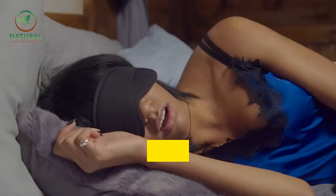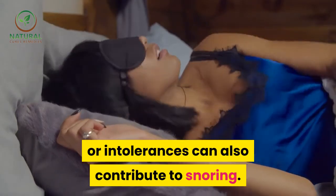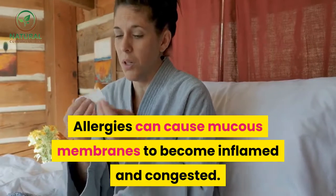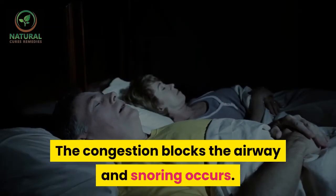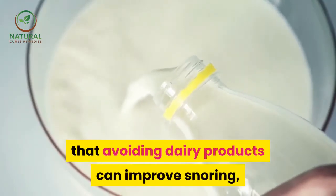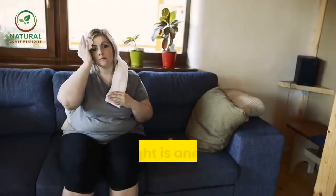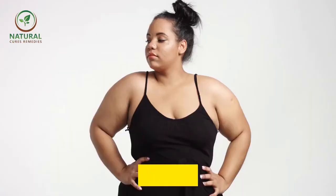Diet and food allergies or intolerances can also contribute to snoring. Allergies can cause mucus membranes to become inflamed and congested, blocking the airway and causing snoring. Some people have reported that avoiding dairy products can improve snoring, while others have found that vitamin C can worsen their condition.